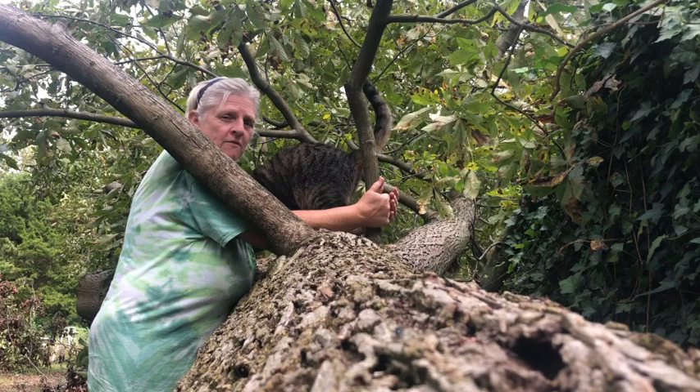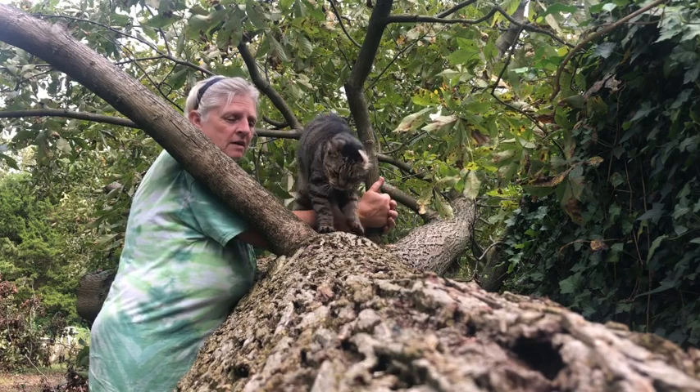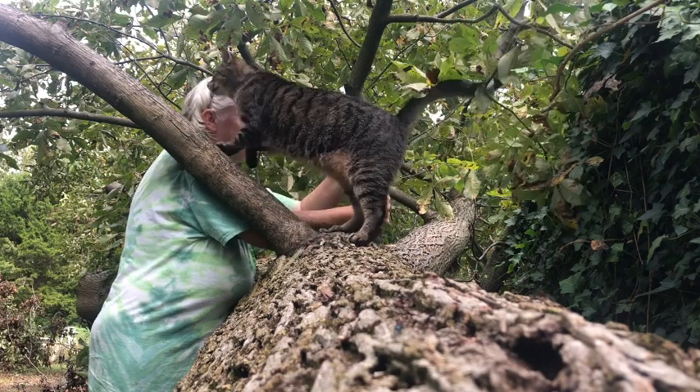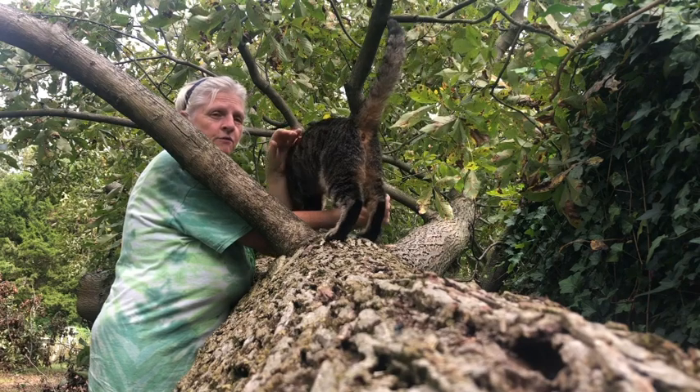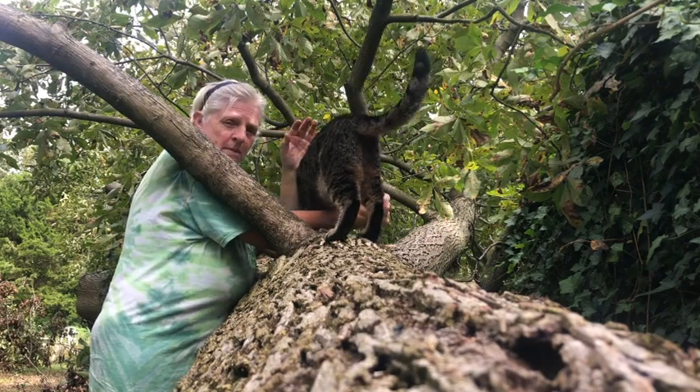I'm going to make use of every single piece of it as much as humanly possible. I'm collecting the nuts — I'll figure out what to do with those. Saving a lot of the wood for firewood, and then like I said, going to have the main trunk milled.